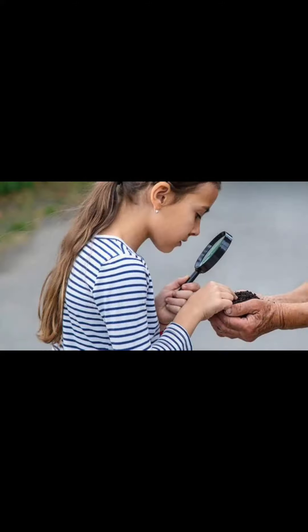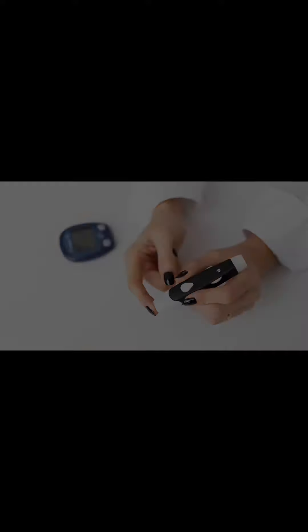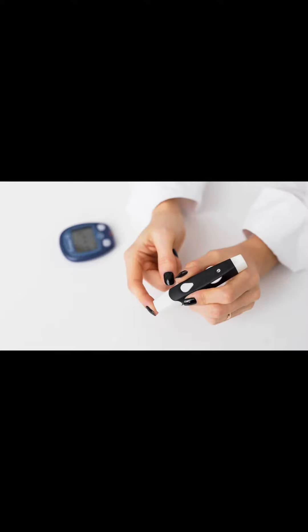Children with diabetes may need to measure their blood sugar levels regularly to manage their condition. This may involve taking a blood sample from a finger or another site and then testing the blood sugar level with a device called a blood sugar meter.